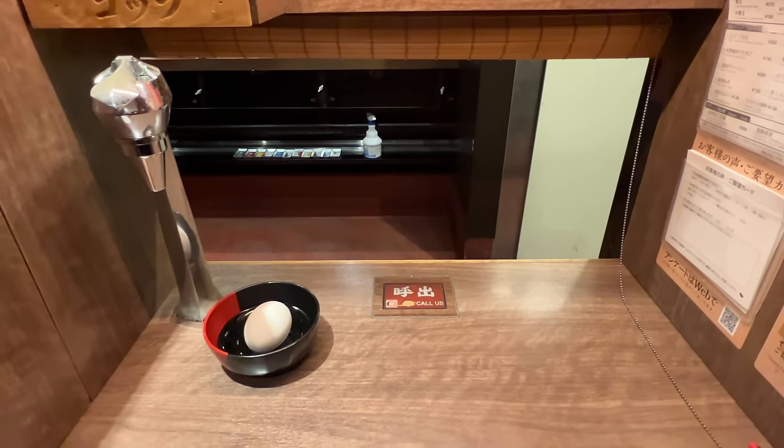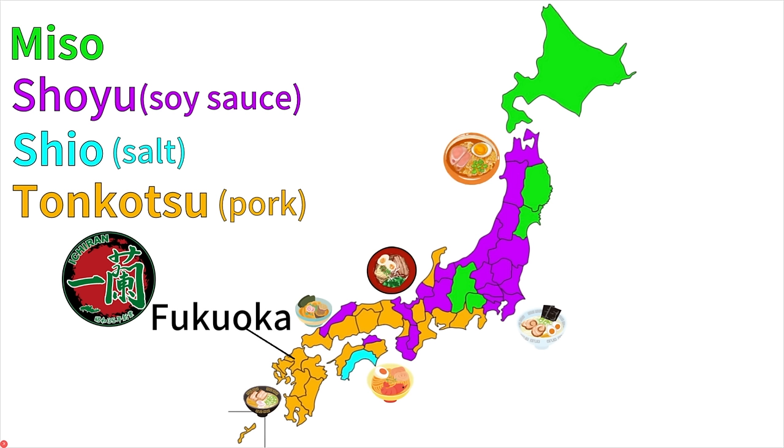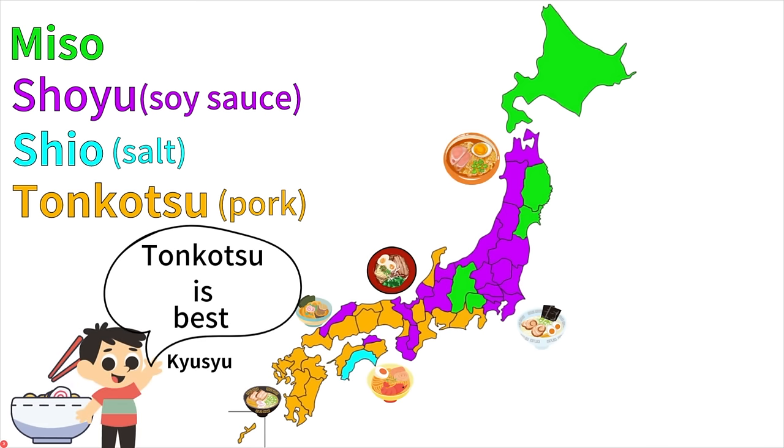Let's briefly talk about ramen and Ichiran. In Japan, we have various types of ramen — it depends on regions. For example, Ichiran is from Fukuoka. Fukuoka is the most famous city for tonkotsu ramen, pork broth. I am from Nagasaki, Kyushu area — the same region as Fukuoka. For me, naturally, tonkotsu ramen is my ramen.